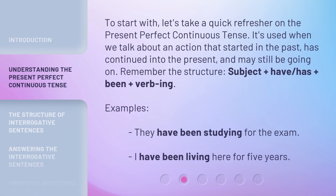To start with, let's take a quick refresher on the present perfect continuous tense. It's used when we talk about an action that started in the past, has continued into the present, and may still be going on. Remember the structure: subject plus have/has plus been plus verb-ing. Examples: 'They have been studying for the exam.' 'I have been living here for five years.'